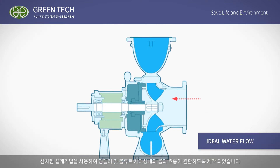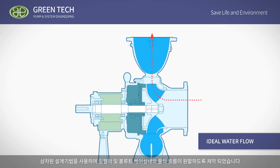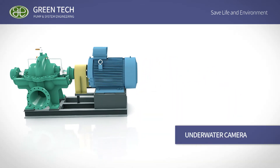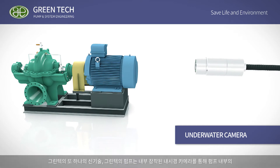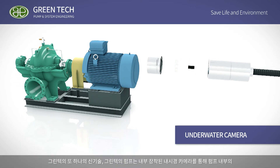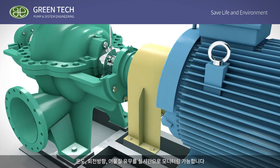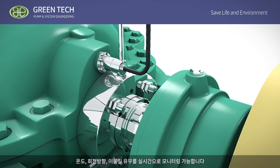Its upper and lower separation structure is easy and convenient to maintain. The product's three-dimensional design creates a smooth water flow inside the impeller and volute casing. New technology of Greentech — underwater camera-mounted pumps — can monitor temperature and foreign material inside the pump in real-time.